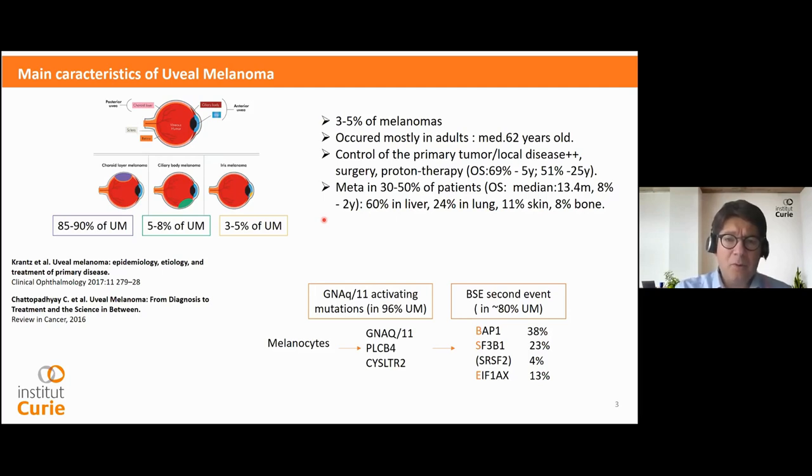The main concern is metastasis, occurring in around 50% of patients. Metastases are mostly located in the liver, followed by the lung, skin, etc. The main mutations are in the GNAQ/GNA11 genes. Those are activating mutations, activating the GPCR pathways.